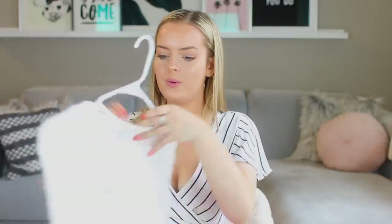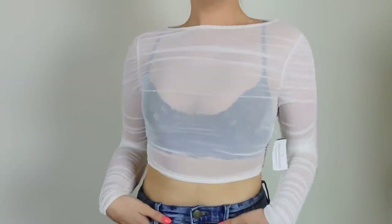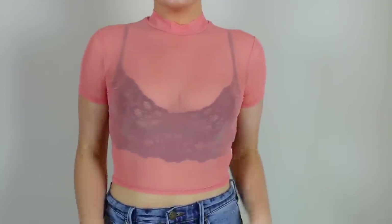I also have two tops from Windsor that are pretty similar. The first is a white sheer ruffled top — I can't wait for fall when college is back up again because this will be great for going out. If you guys have any suggestions for what bra to wear underneath it, let me know — I didn't like the one I wore in my try-on haul. The last item is a really pretty peachy pinkish color and it's also see-through. Comment down below — would you wear black lace underneath, no lace, or like a tank top? Possibilities are endless.